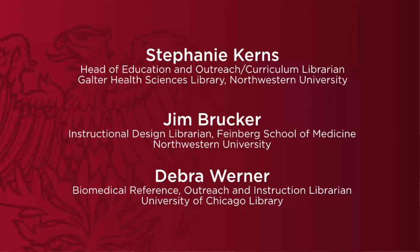The first of our lightning talks this afternoon will be given by Stephanie Kerns. Stephanie is the Head of Education and Outreach and the Curriculum Librarian at the Feinberg School of Medicine at Northwestern University. She is responsible for overseeing the library's education program and outreach activities, and for creating and evaluating a program for training students, faculty and residents in information management. She's heavily involved in the curriculum renewal process currently underway — which started with the creation of the competency-based curriculum for the MD program in 2009.